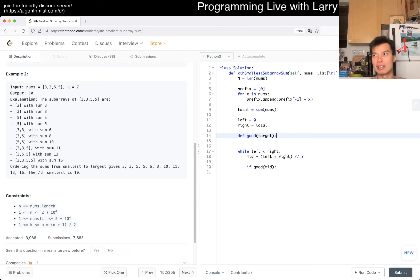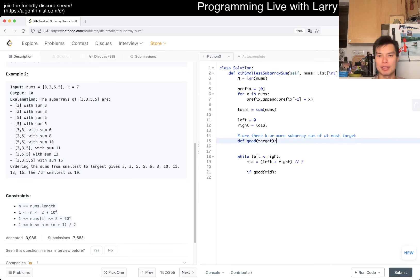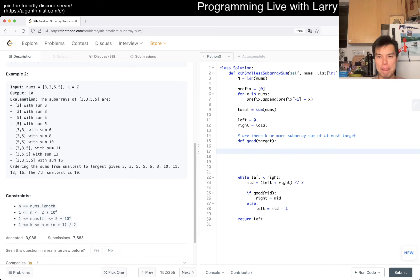We need to define what 'good' means clearly to avoid off-by-one errors — that's especially important for these problems. Basically, we want: are there k or more subarray sums of at most target? If true, this is a valid possible answer, so we set right = mid. Otherwise, left = mid + 1. We return left when the binary search terminates.